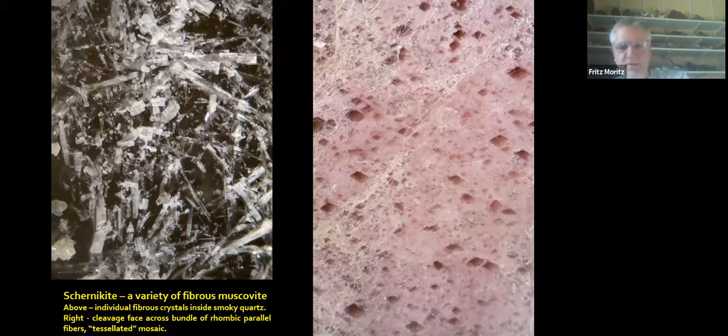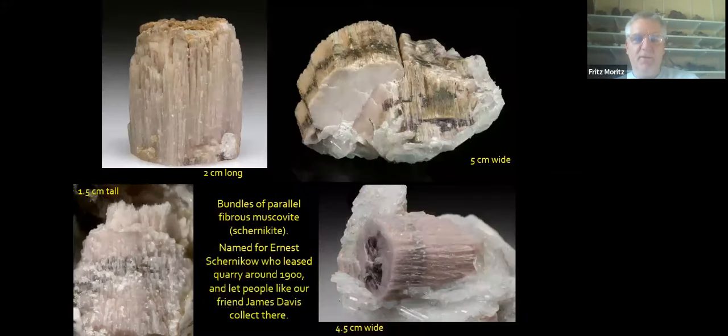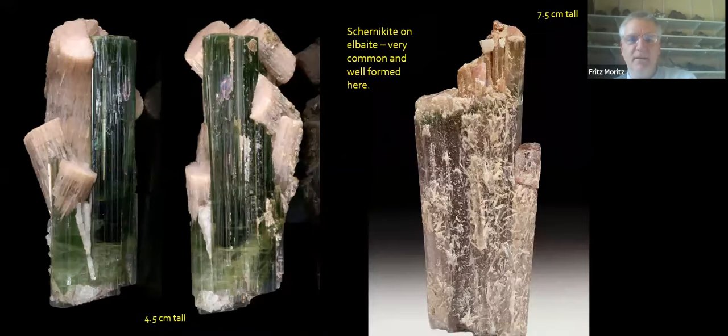Most of the pockets had a lot of smoky quartz. If there were no elbaites here, it would be a great location just for smoky quartz. Many of the quartz are shot through with lots of terminal elbaite crystals. And there's this thing called chernikite — actually a fibrous variety of muscovite, slightly lithium-bearing, colored by manganese. The crystals occur as individual fibers usually within quartz crystals, or as aggregates or bundles that cleave in parallel growth. If you look at a cleavage face, you'll see all the little rhombic cross sections that produce a tessellated mosaic. These can still be found in old collections. It was named for Ernest Chernikov, who leased the quarry around 1900. It's not the only place it's known from now, but it's certainly probably still the best place where it occurs.